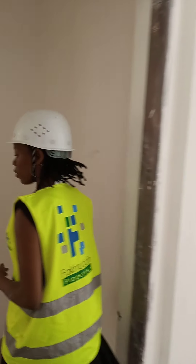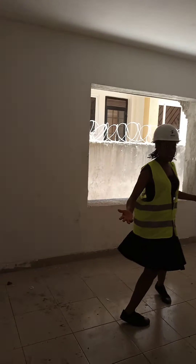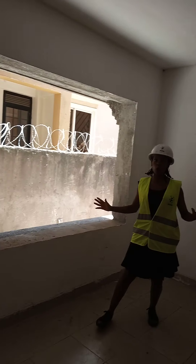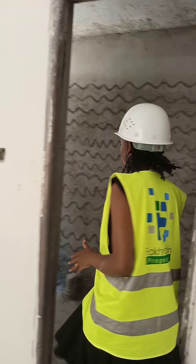Over here we have the first bedroom, and this could be on this wing. It has a bigger window for good aeration. It is self-contained. All our bedrooms are self-contained, and I think that is what most people love. This room can be your guest wing or for the children, depending on the size of the family.